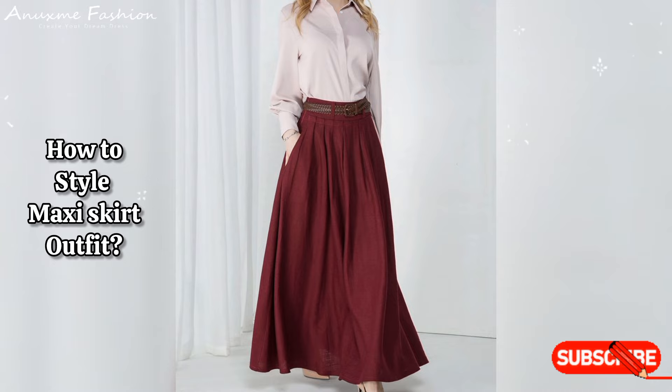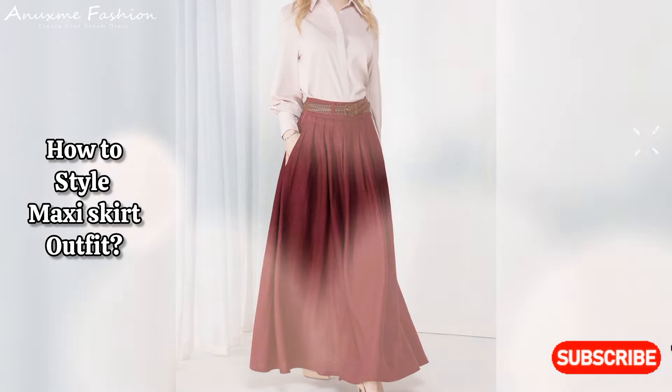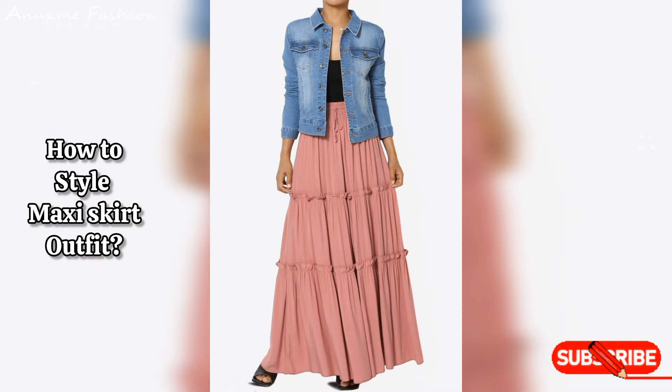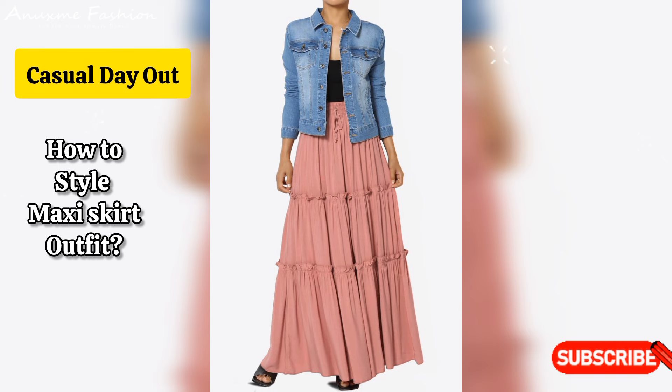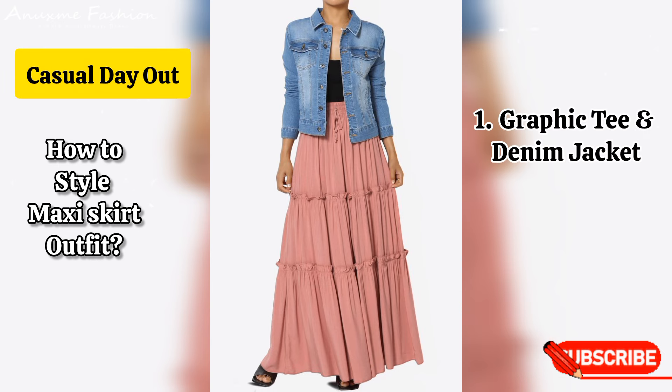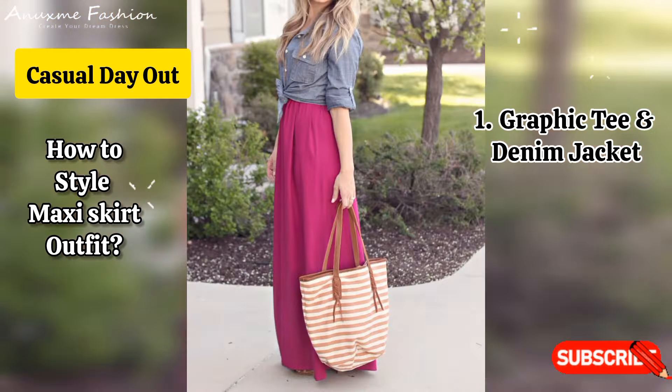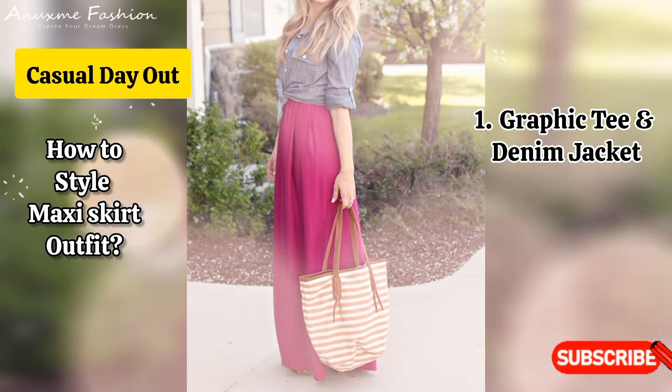Maxi skirts are super versatile. Here are some outfit ideas to style them for different occasions. Casual day out: graphic tee and denim jacket. Pair a flowy maxi skirt with a graphic tee and a light denim jacket, finishing with white sneakers for a laid-back vibe.